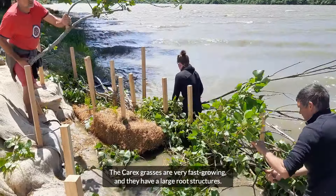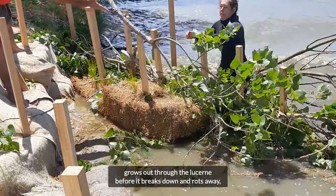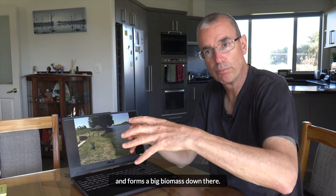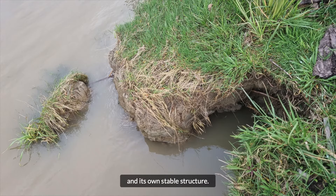The Carex grasses are very fast growing and they have large root structures. The root structure grows out through the lucerne before it breaks down and rots away, and forms a big biomass down there, which will also collect silt and form its own environment and its own stable structure.